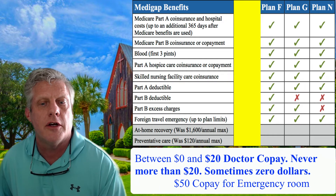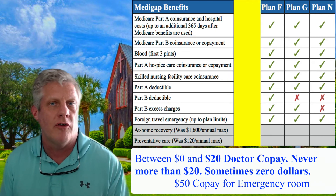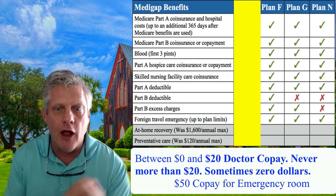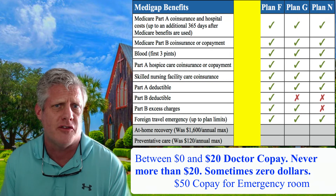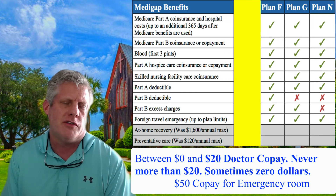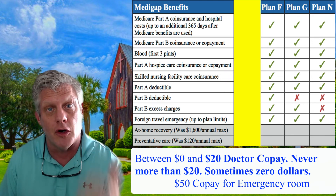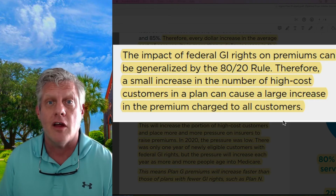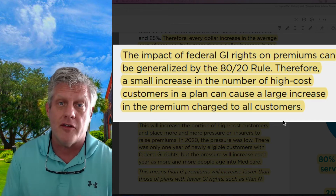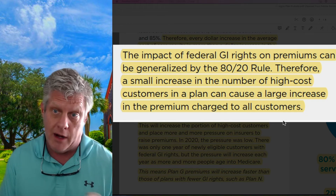With Plan N, when you go to a doctor — doesn't matter what kind — you're going to pay between $0 and $20 copay. Healthy people turning 65 like the lower premium and don't care about a $0 to $20 copay — they go once or twice or three times a year. You also have a $50 emergency room copay. That's the only difference. They're virtually the same coverage as Plan G, just with lower Plan N premiums. But you're not on Medicare just for today — you're on Medicare the rest of your life. Insurance companies are calling me saying Plan G rates are going up 12%, 13%, 14% next year — put your clients in Plan N.